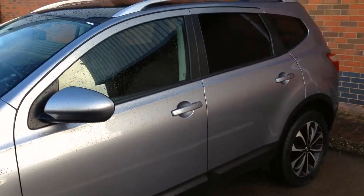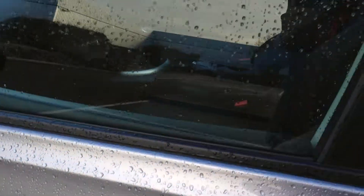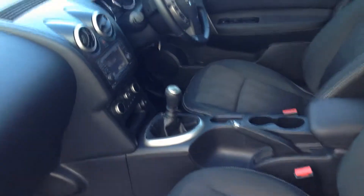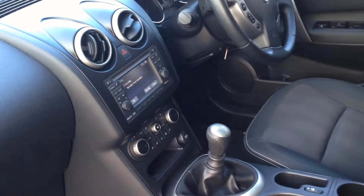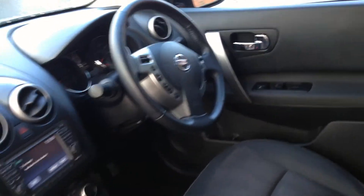This is the 1.5 diesel model which is very economical, and this particular car has actually only done just over 9,000 miles. As you can see inside it's very spacious and it also comes fitted with satellite navigation, Bluetooth, climate control, and cruise control as standard.